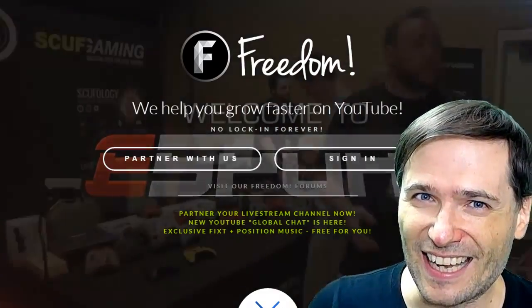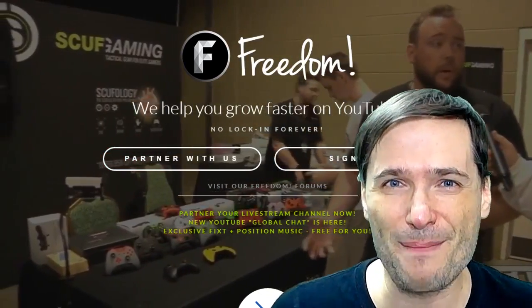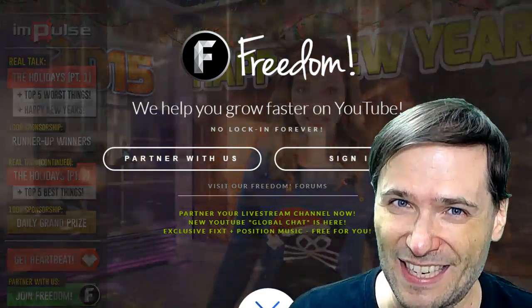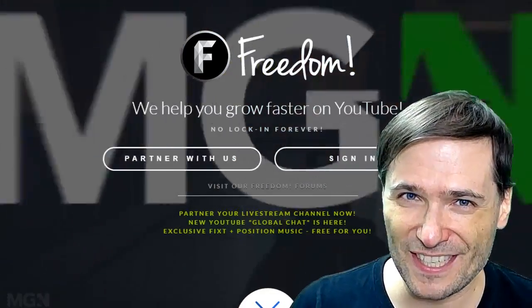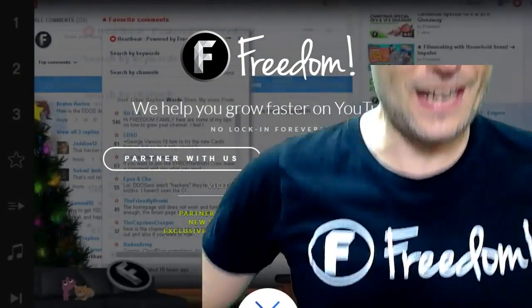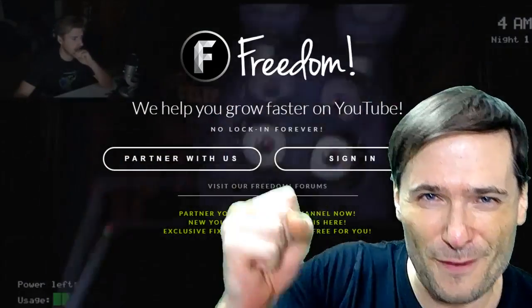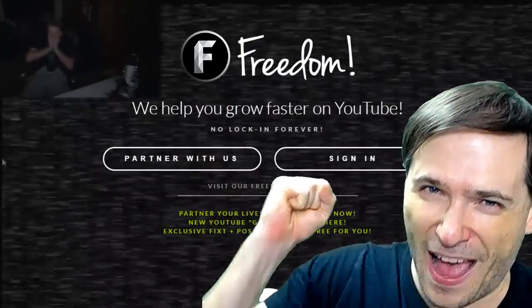Who am I? I am George Sun Pai, Papa George, and many other names you — the Freedom Family — have given me. I am George, CEO and founder of Freedom! For freedom and the Freedom Family!